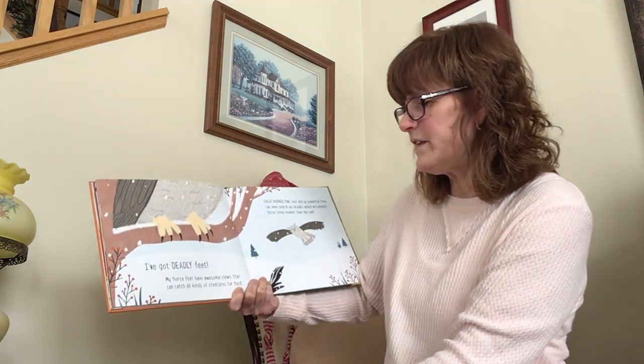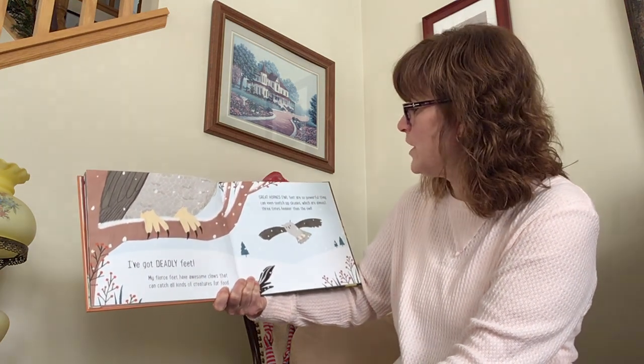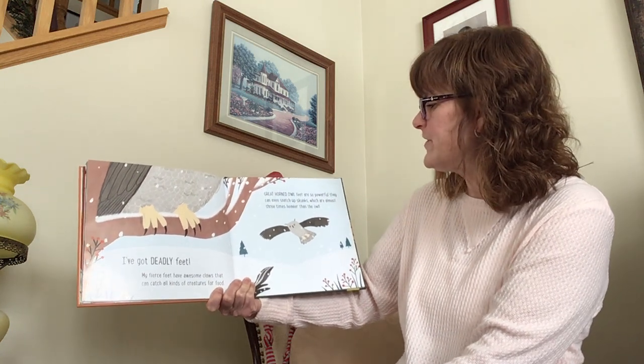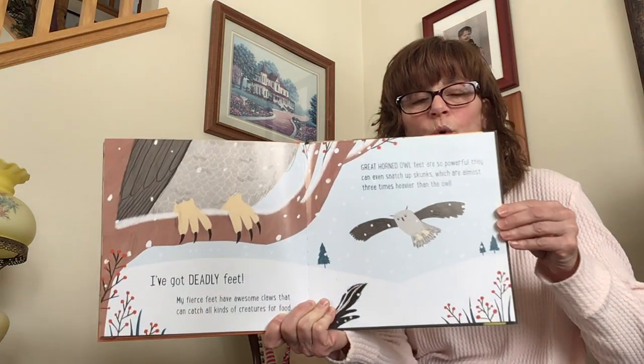I've got deadly feet. My fierce feet have awesome claws that can catch all kinds of creatures for food. Great horned owl feet are so powerful they can even snatch up skunks, which are almost three times heavier than the owl.